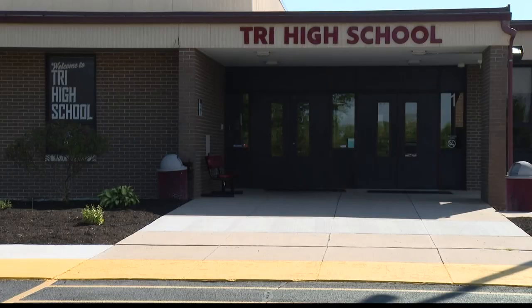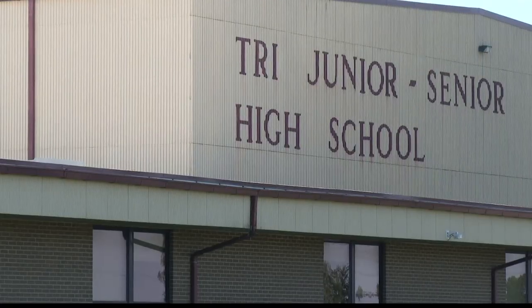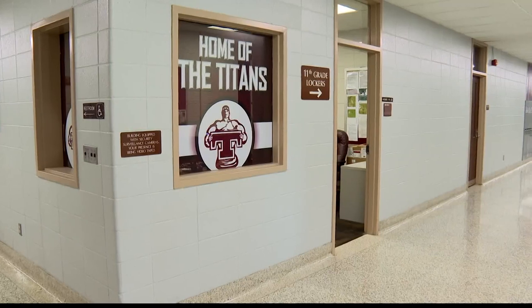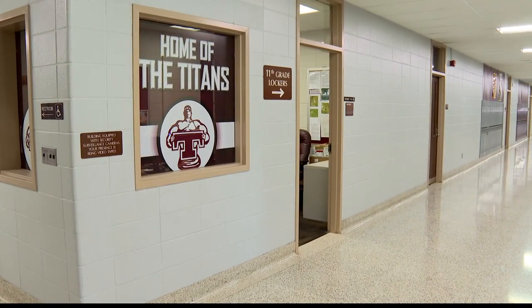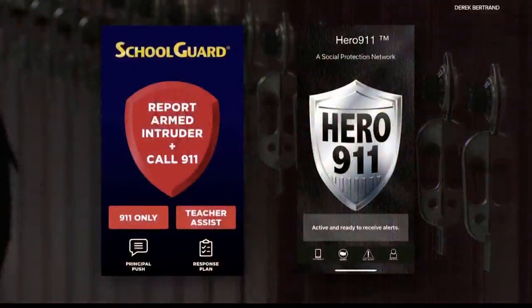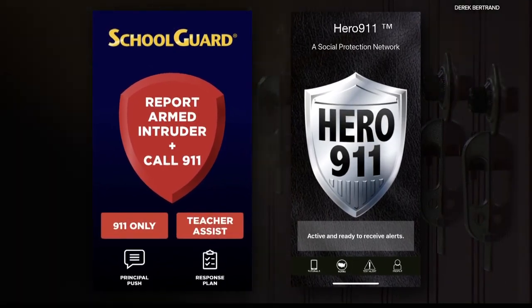South Henry School Corporation is home to about 750 students, all under one roof. One school resource officer protects and serves K-12 classrooms inside, but leaders in Henry County are taking more steps to prepare for a worst-case scenario. Using technology on their phones, teachers and first responders can communicate in seconds.